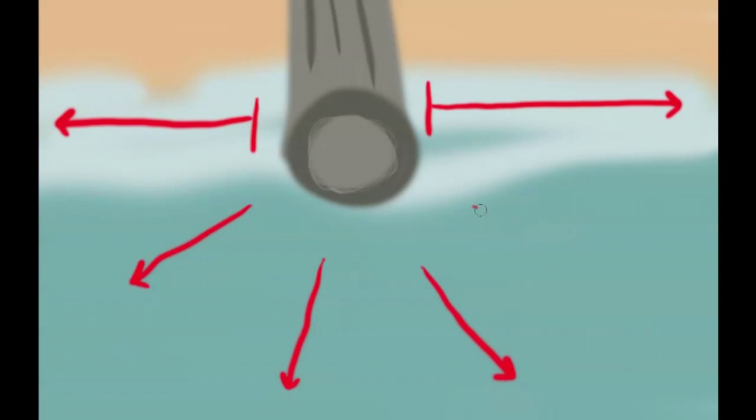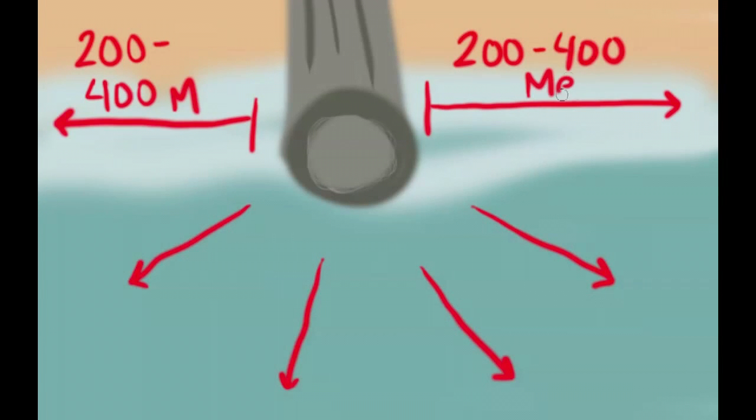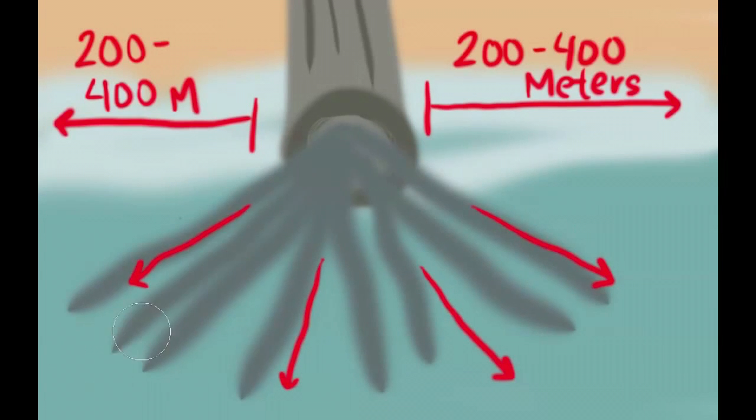We can see in North Carolina, for example, that the contamination from the pipe is extending at least 200 to 400 meters up and down the beach from the pipe, which is a lot. Also look for flowing storm drains — the big pipes that discharge out into the water. Those are oftentimes the most contaminated part of the beach.